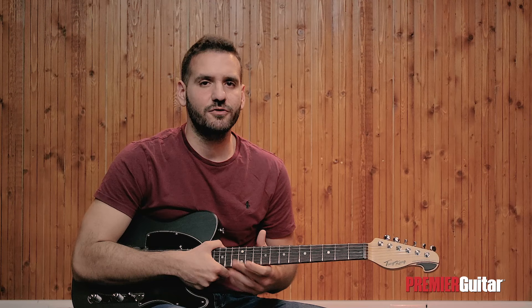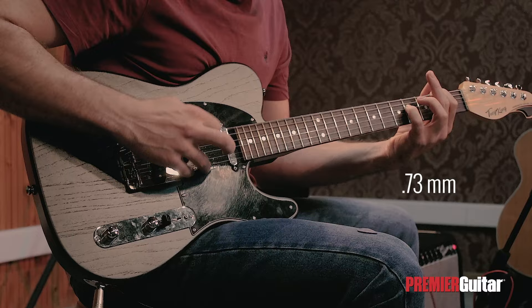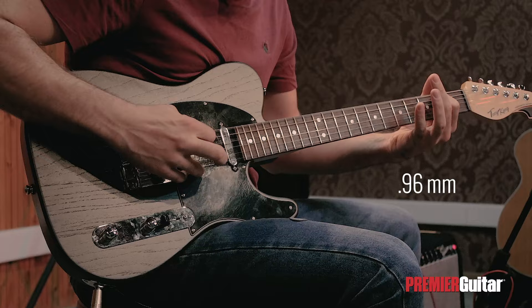For electric guitar, you're probably better off starting with a pick of medium thickness so that you have a better sense of whether you want to lighten up or go thicker if you're not satisfied with the feel and response. For heavier playing, a thicker pick would probably help more with stability and control when you're riffing.